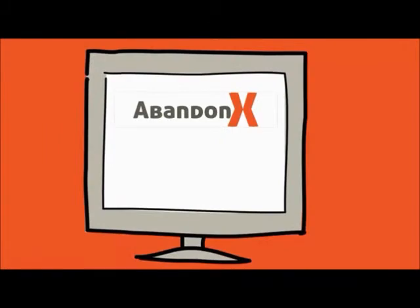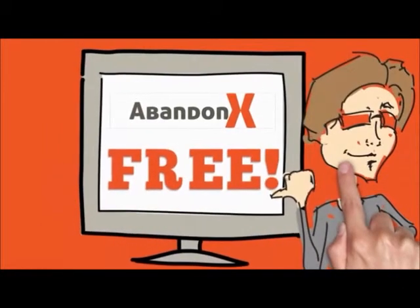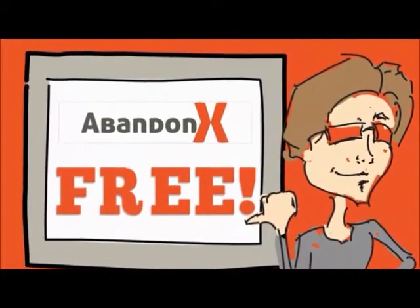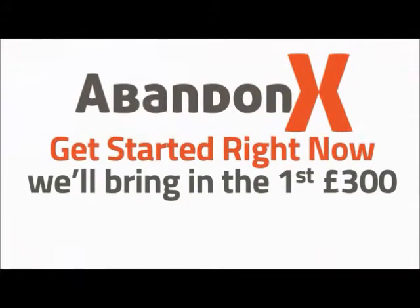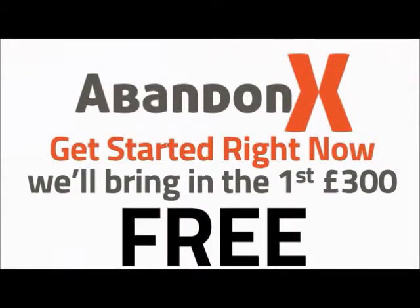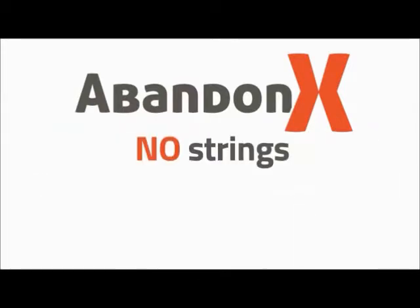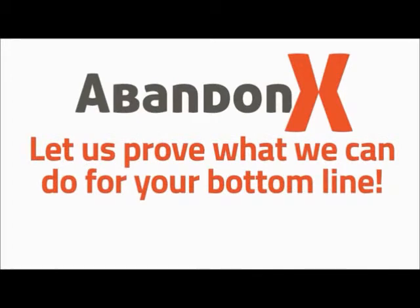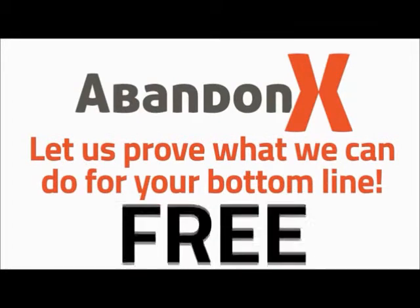Want to try AbandonX right now, for free? Seriously. We want to show you how AbandonX can turn your abandoned shopping carts into more sales, and we'll do that for free. Get started right now and we'll bring in the first £300 of your previously lost sales, for free. That's £300 in business you lost — it was gone, it was history — and we want to get you that £300 in sales just to show you what we can do. No strings, no credit cards, no long-term commitments. We want to prove to you what we can do for your bottom line, and we'll do it for free and make you £300 along the way.